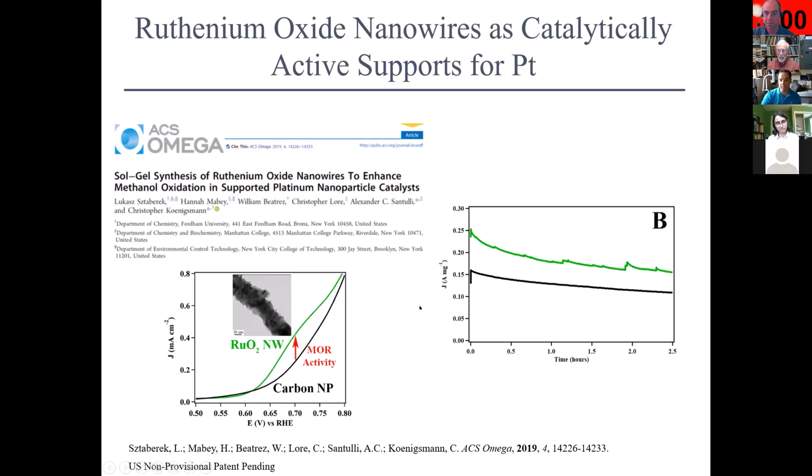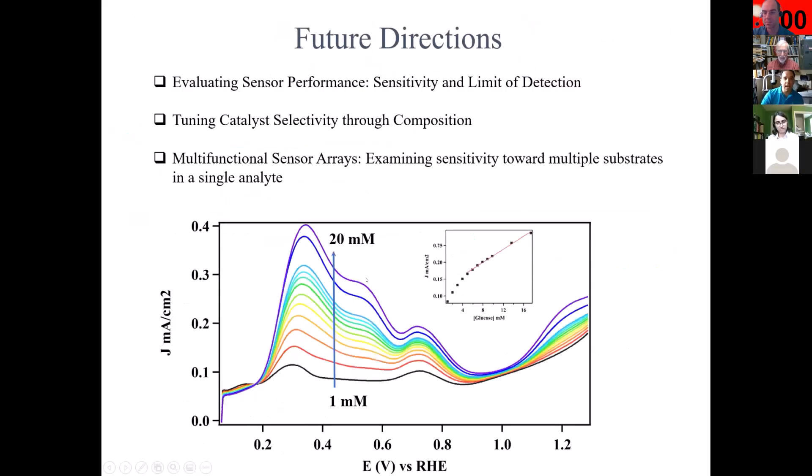Not only are we synthesizing these things but we're also testing their performance. In the last couple of seconds, a couple of future directions: we are looking at putting things into actual sensors and testing the sensor performance, tuning catalysts in terms of their selectivity, and developing multifunctionality — where we examine sensitivity toward multiple substrates. Can we detect both glucose and dopamine at the same time?